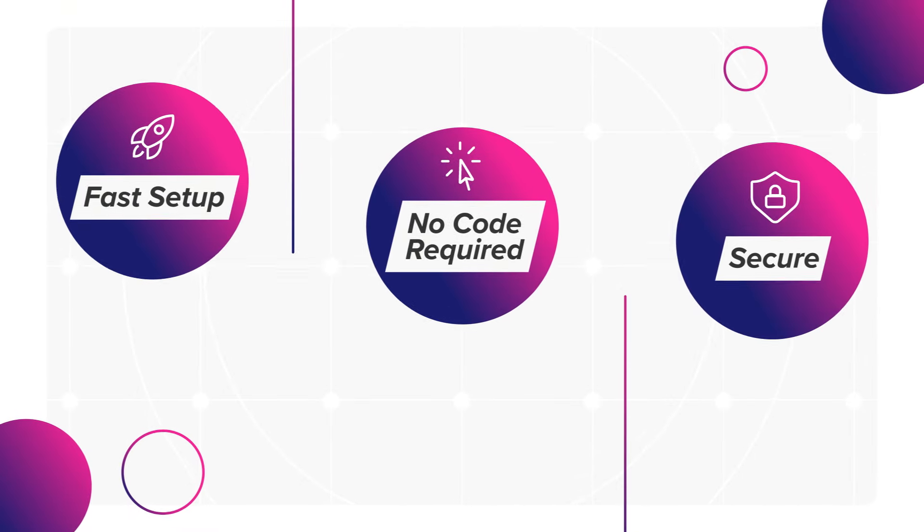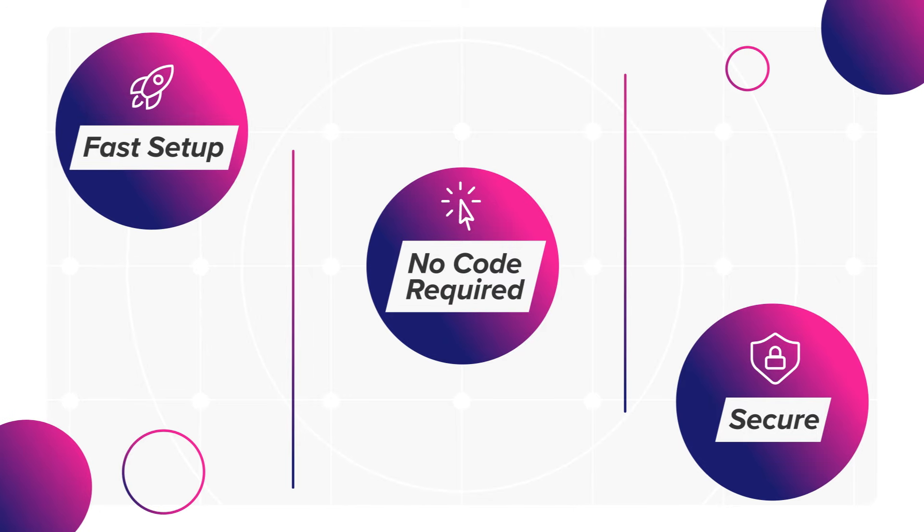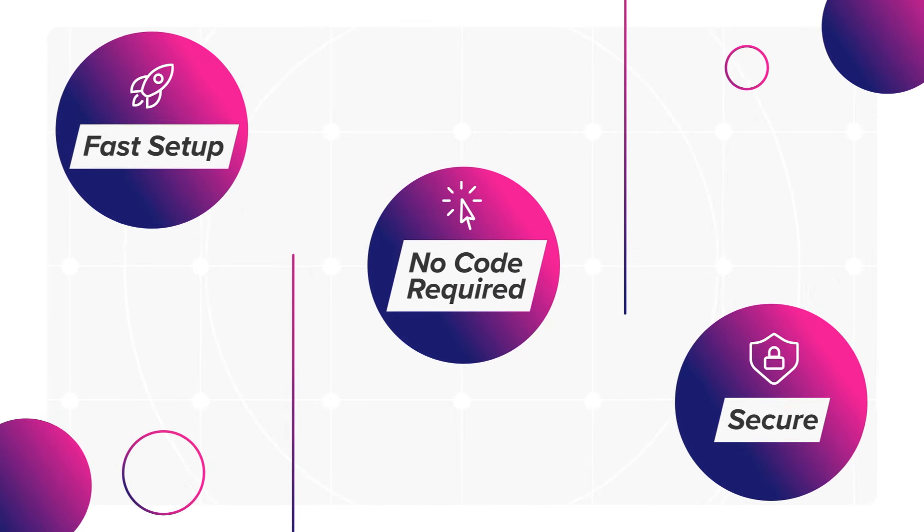Enjoy a fast setup with no code required. VIP Sites is mobile friendly and secure, making it easier than ever to build your online presence.